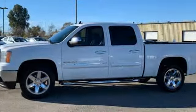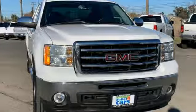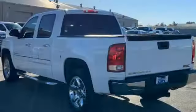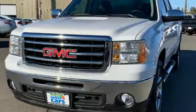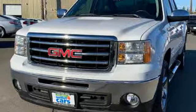It comes nicely equipped with features you'll love: external memory control, remote engine start, dual zone climate control, rear parking sensors, wireless phone connectivity.